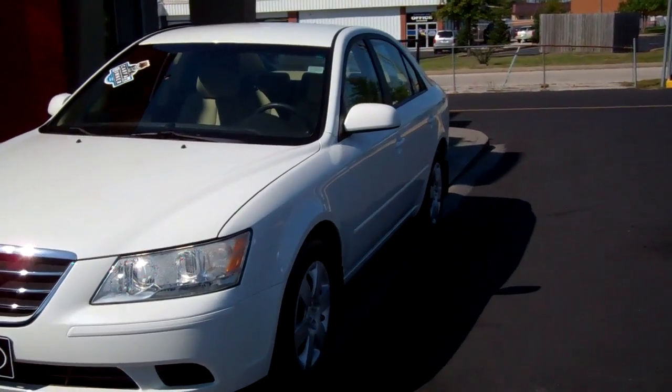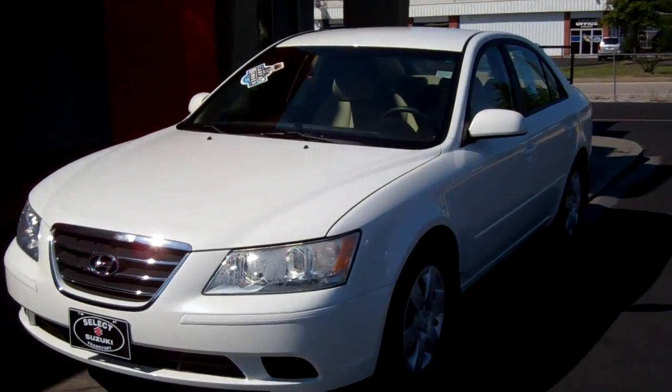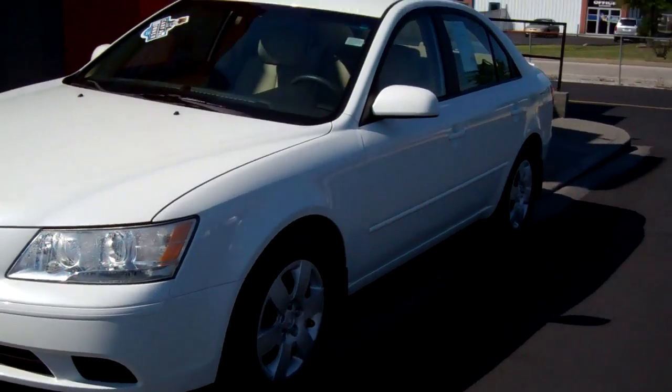Hey everybody, welcome back to Select Suzuki. This is Brad. Today we're going to take a look at a one owner 2009 Hyundai Sonata with 24,000 miles.